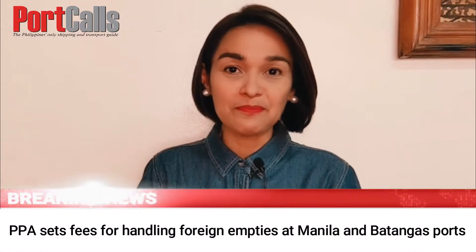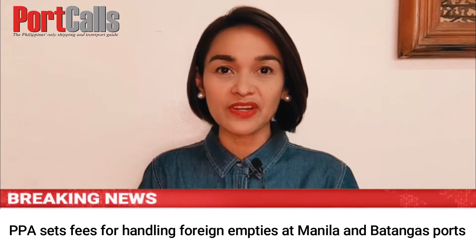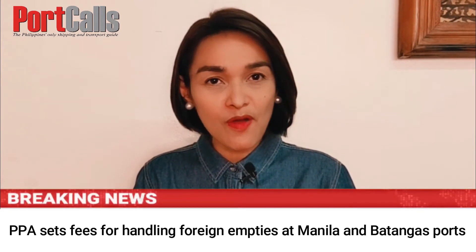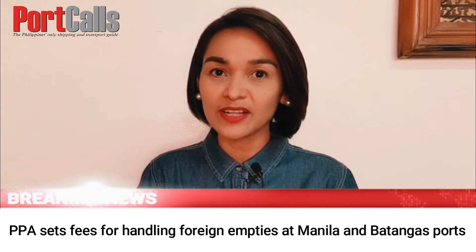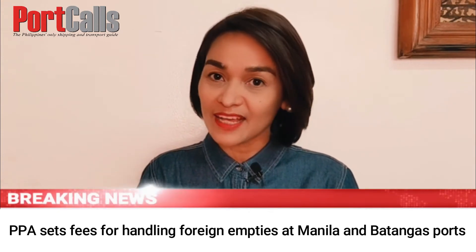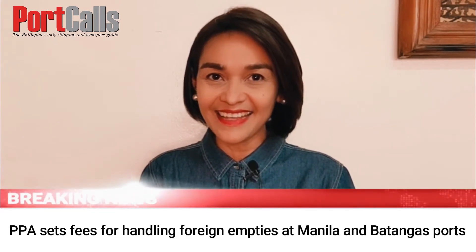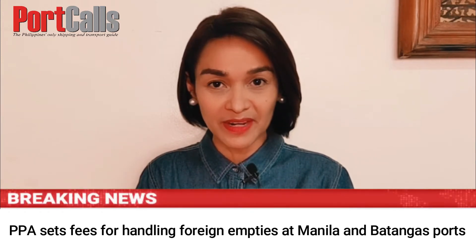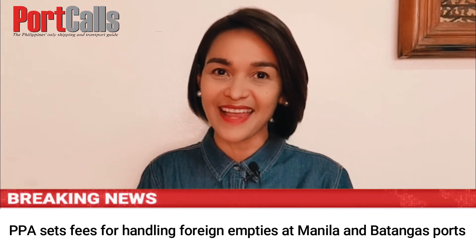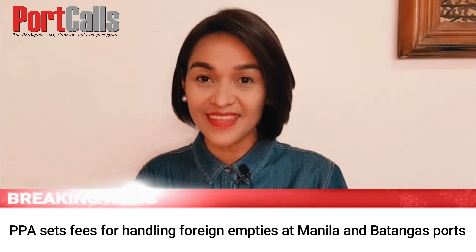Hello everyone and welcome to the Port Calls YouTube channel. The Philippine Ports Authority has prescribed fees for the handling of foreign empty containers at the Manila South Harbor, Manila International Container Terminal, and Batangas Port. Handling of empty containers in terminals covers receiving, handling, and stowing of empty containers from container yards outside the terminal, or a direct return from consignee warehouse, and moving empty containers from storage areas within the terminal.